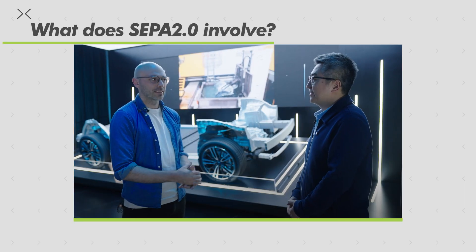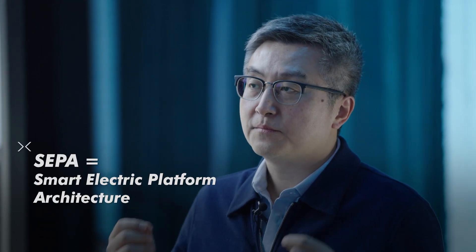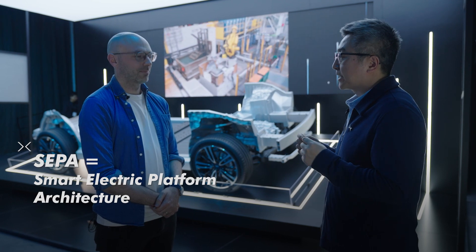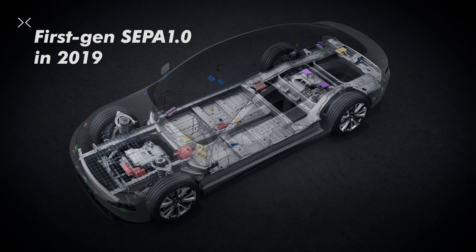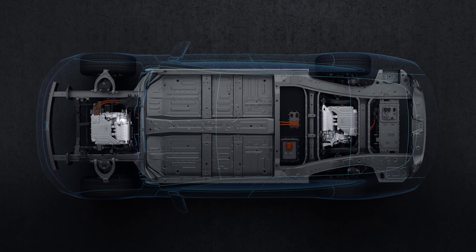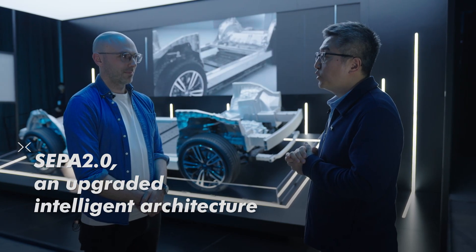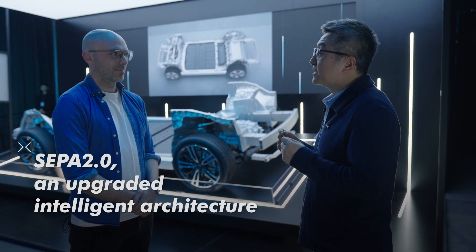So Brian, what is SEPA 2.0? SEPA is a short abbreviation for Smart Electric Platform Architecture. In 2019, we announced SEPA 1.0, which was based on our AdWord platform and has been represented by the P7. Now we've completely upgraded our technology.